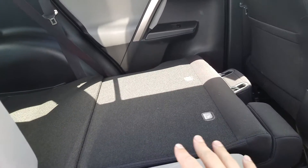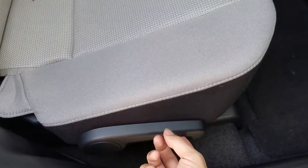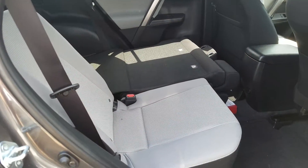Like I mentioned, it's both fold flat for the second row — as you can see on the 60% side — as well as reclines. All you have to do is pull the lever right here. While sitting in the seat you pull the lever and recline the seat. As you can see, it reclines.